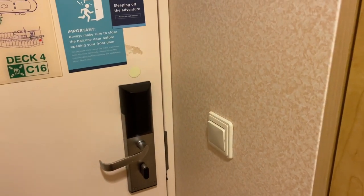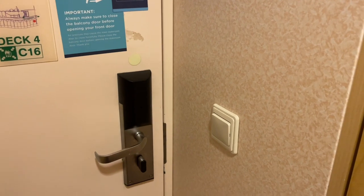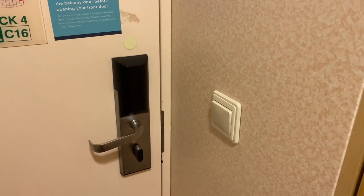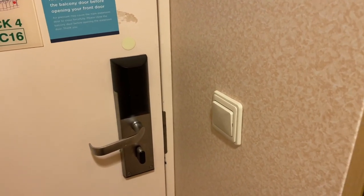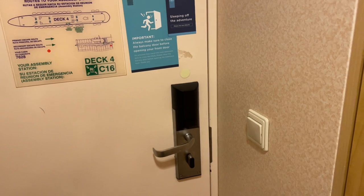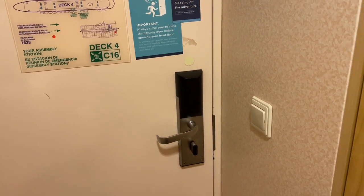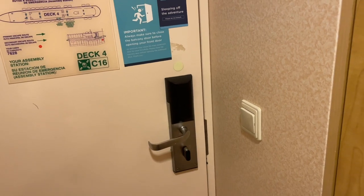One thing that's unique about Navigator of the Seas is that this room does not require you to put a key card in to have electricity — it's just automatic. It's a slightly older ship compared to some of the newer ones I've been on, but still pretty nice that they have this feature. There are so many times I'm like, why isn't my light on? Oh, that's because the room key is not there — but here, the room key is not required.